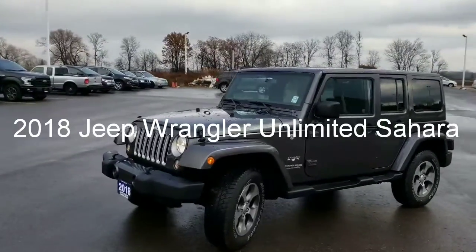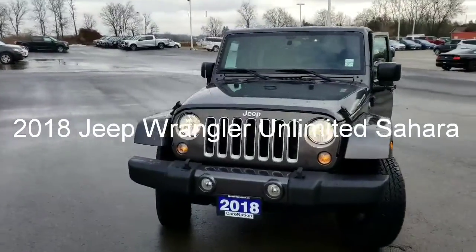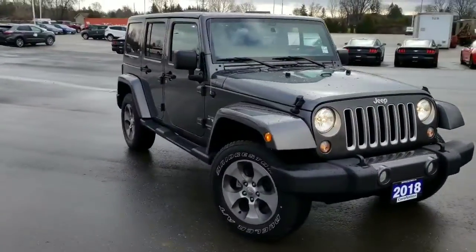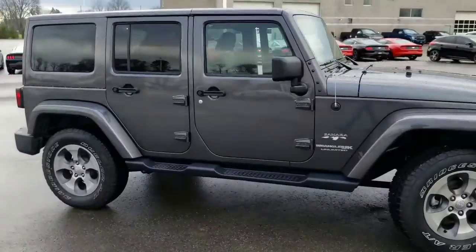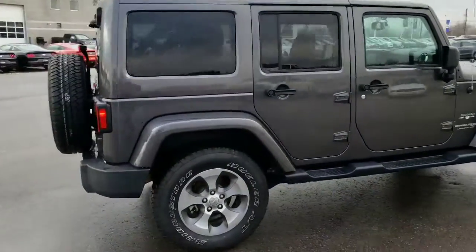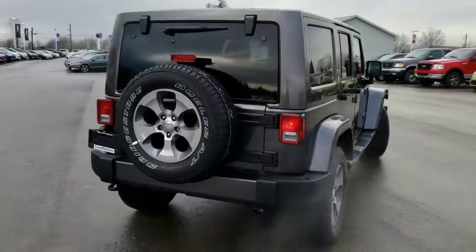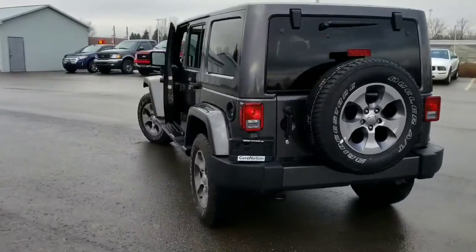Hey guys, this is the 2018 Jeep Sahara Wrangler Unlimited. That's quite a mouthful. This thing's beautiful, I love it. This is one of two that we have — the other one is black. If you're looking for a dependable, capable vehicle this winter, this is probably the one you want.